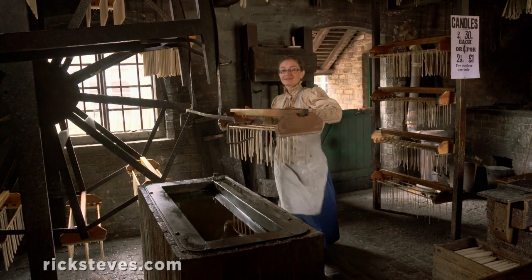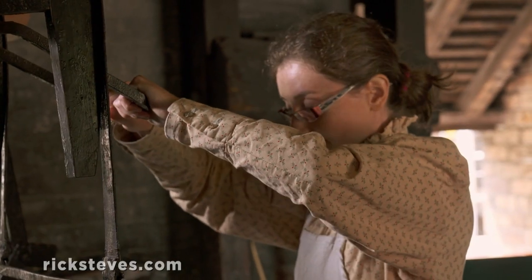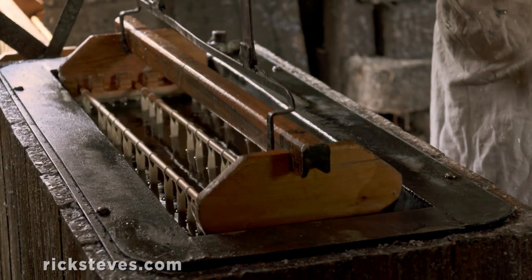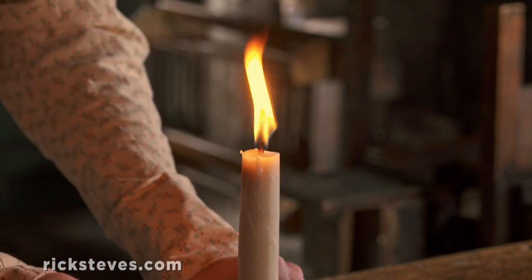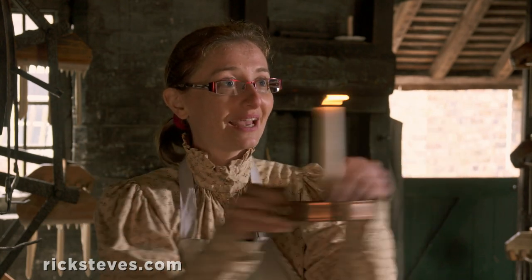Pop in to whatever shop appeals. We're meeting the candlestick maker. Repeatedly dipping her candles into the wax, she reminds us there's no rest for the Victorian worker. Then she shows off her clever double-wick candle — the flame can jump from wick to wick, and it won't blow out so easily.